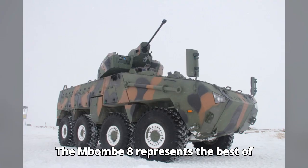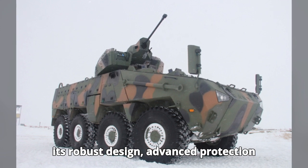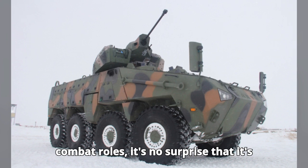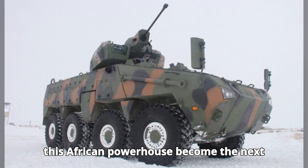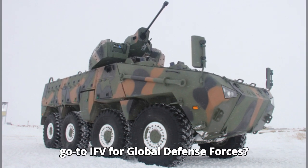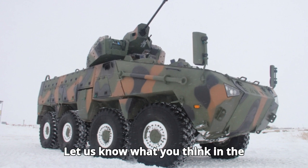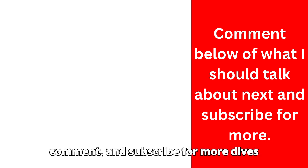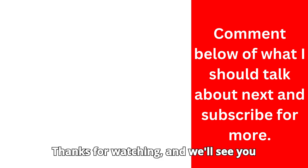The Mbom 8 represents the best of African engineering and innovation. With its robust design, advanced protection systems, and adaptability to different combat roles, it's no surprise that it's gaining attention around the world. Could this African powerhouse become the next go-to IFV for global defense forces? Let us know what you think in the comments below. If you enjoyed this video, please like, comment, and subscribe for more dives into military technology and history. Thanks for watching and we'll see you next time.